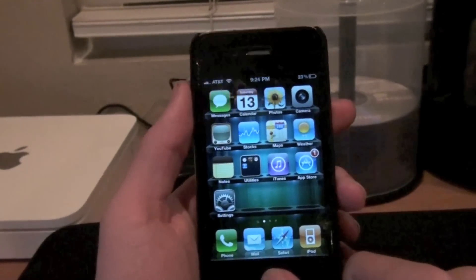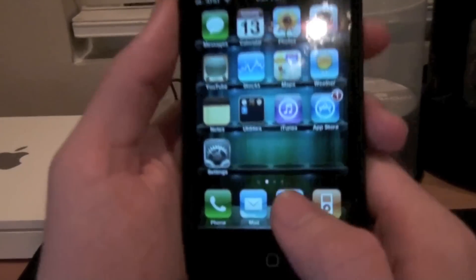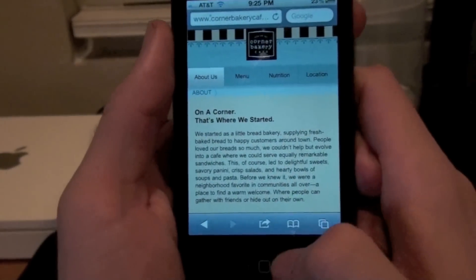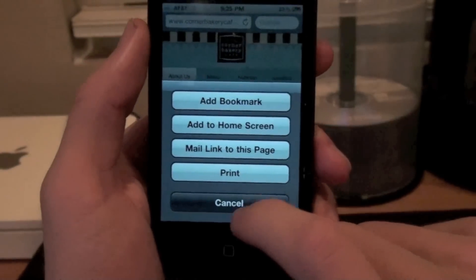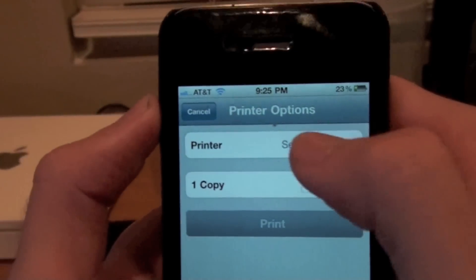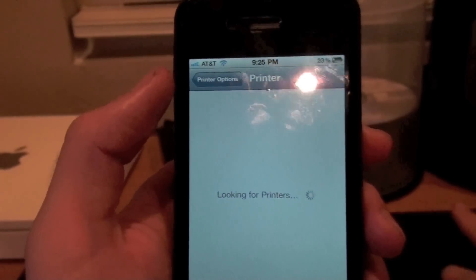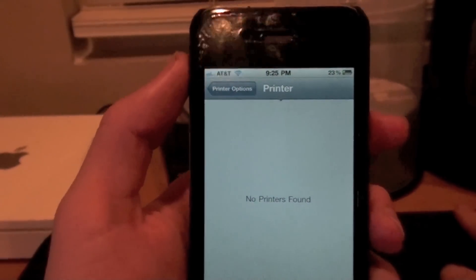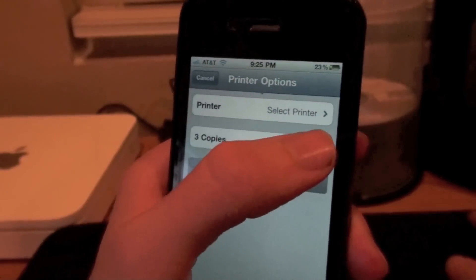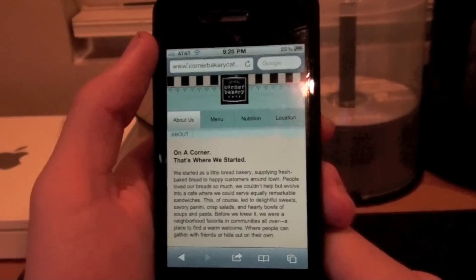iOS 4.2 is supposed to bring some new features. One of the new features is called AirPrint, which I apparently can't show because my printer doesn't support it. But I'll show you how it works. On any page — like in Safari — you just go to Print and try to select a printer. If you do have a compatible printer, I think it's HP ePrint that works with it. It will let you choose how many copies you want. Sorry that doesn't work for me to demonstrate.